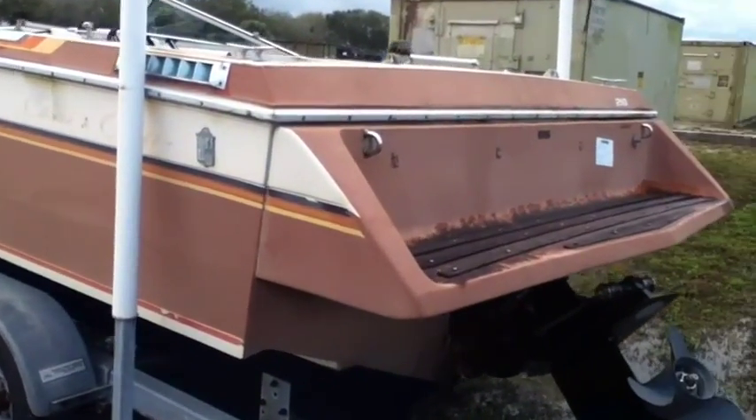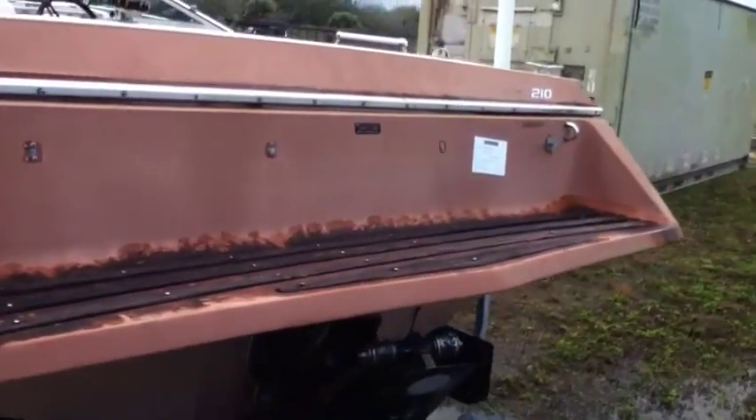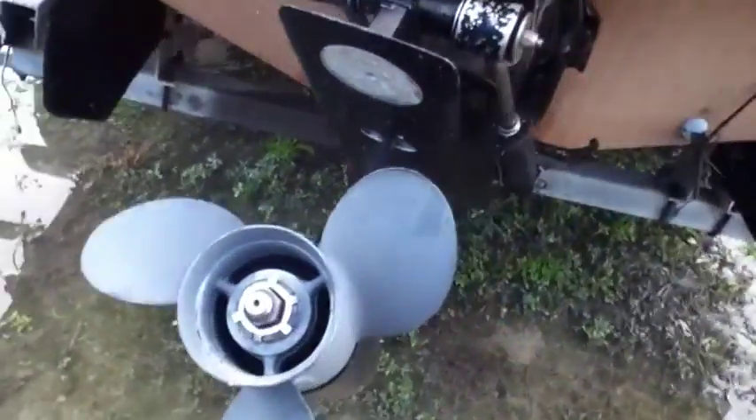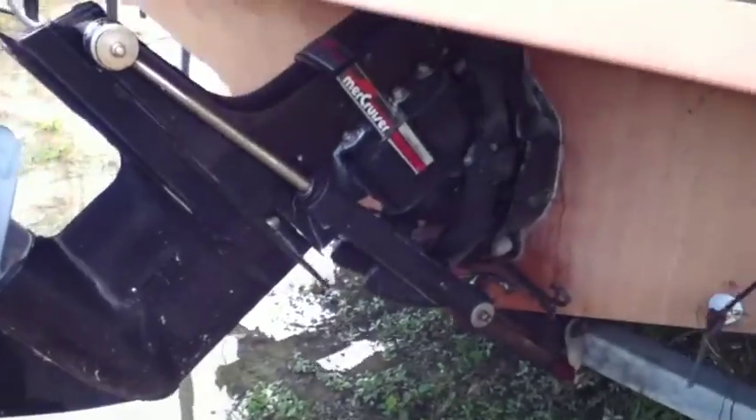Sale includes a 1990 Continental aluminum four-wheeled boat trailer. Trailer has one flat tire. Boat and trailer may be missing parts and components. GL will load a flatbed trailer only.